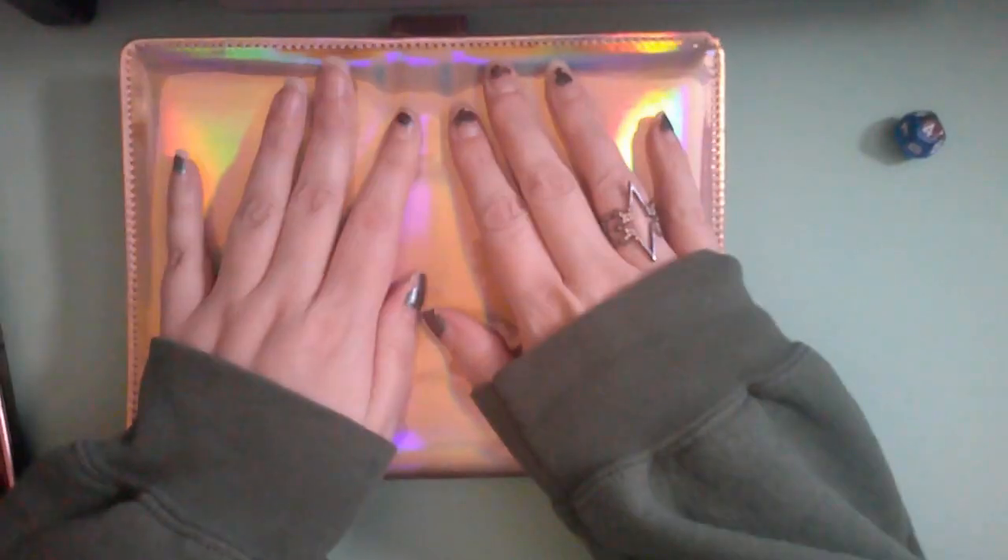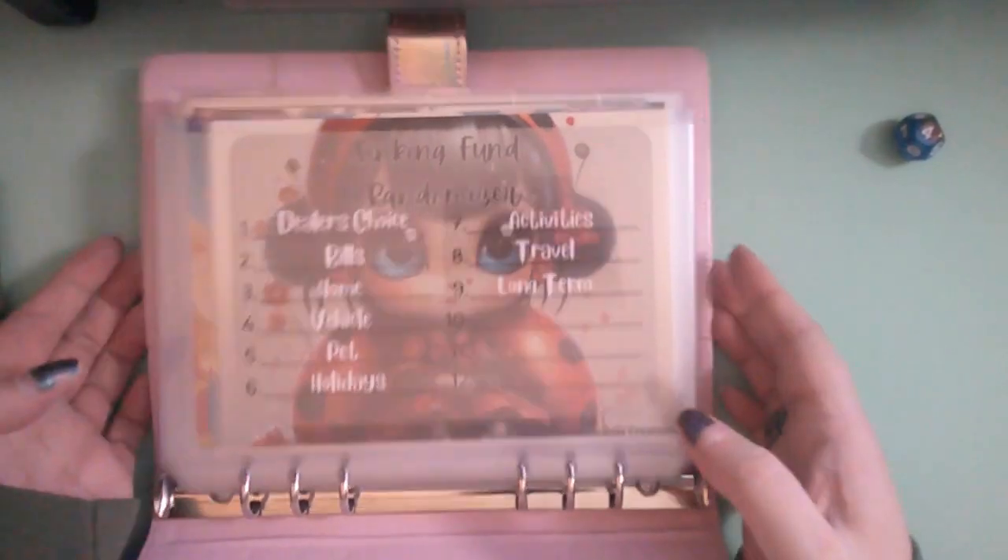All right guys, hello, welcome back! If you don't know by now, my name is Heidi and this is Heidi on a Budget, also known as The Powers Creations. This is going to be the randomizer video.